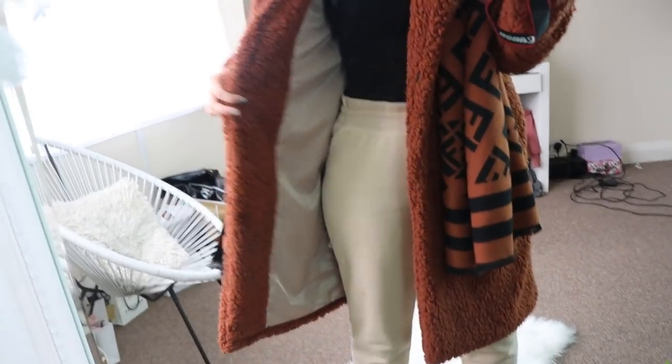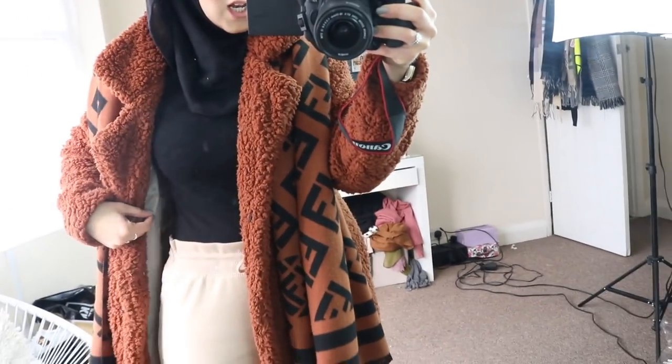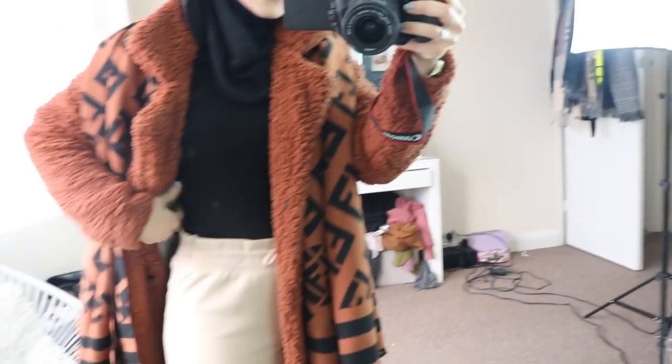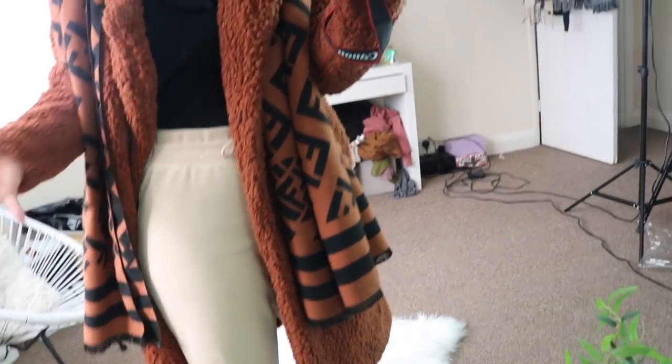The last outfit is a weekend-inspired outfit — I literally wore this last Saturday. Comfort, loose fit, super warm — just the best outfit ever. First I'm wearing this brown teddy coat from SHEIN, love how vibrant the dark brown color is. Paired it with a scarf and a fitted black SHEIN top. For bottoms I've got these cream joggers from Primark that cost just £5 — super loose and comfortable.